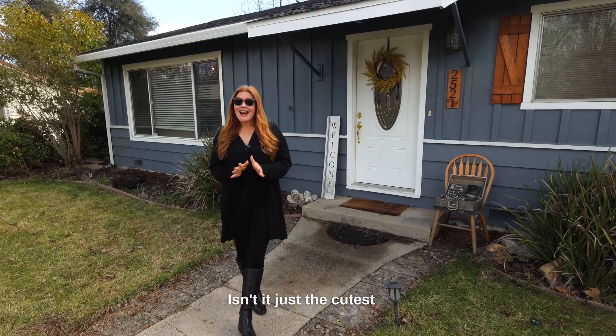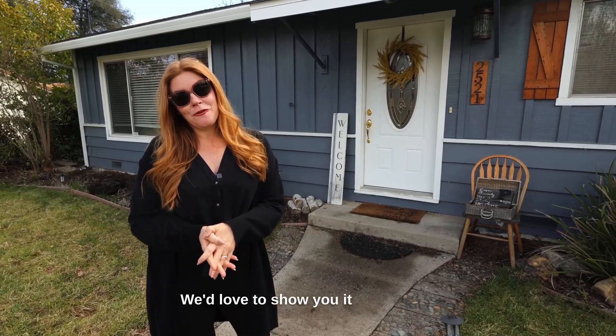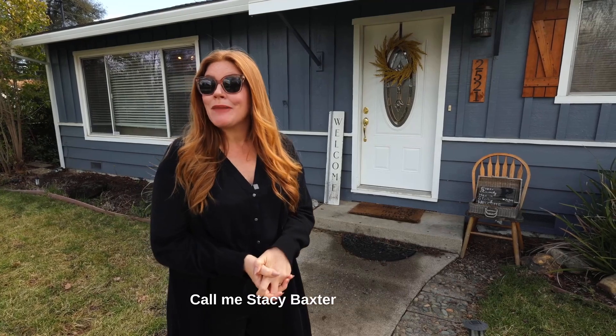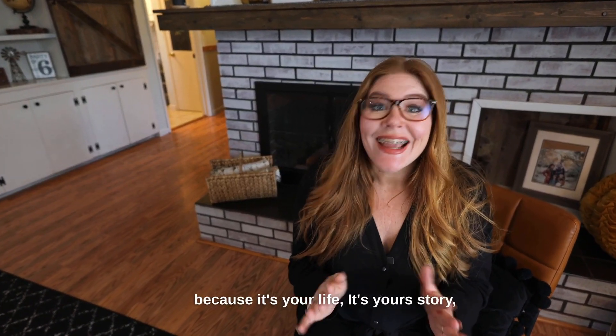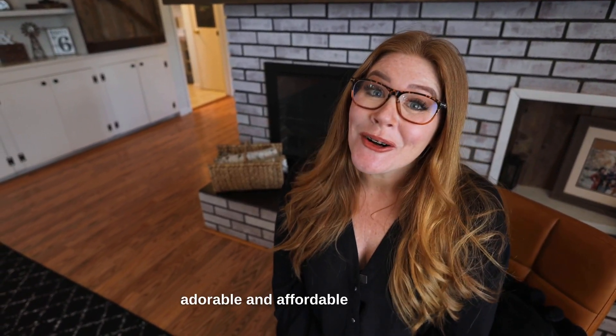Isn't this just the cutest house at an affordable price point? We'd love to show you it before it's gone — we know inventory's tight. Call me, Stacy Baxter, and my Magnolia team at 530-209-1716. Because it's your life, it's your story, and we're just trying to help you find an adorable and affordable home to tell it in.